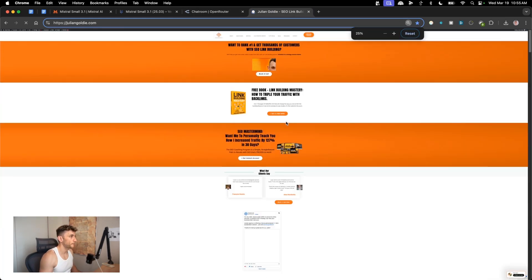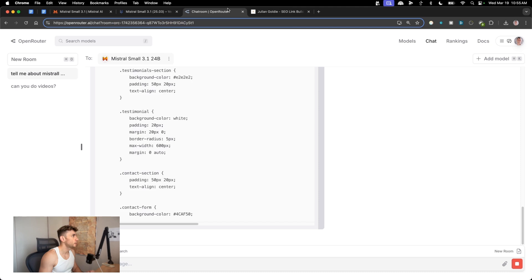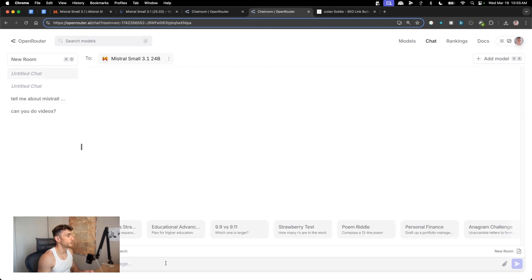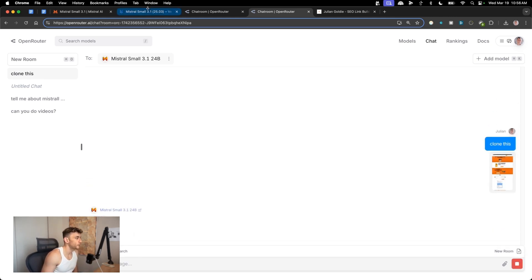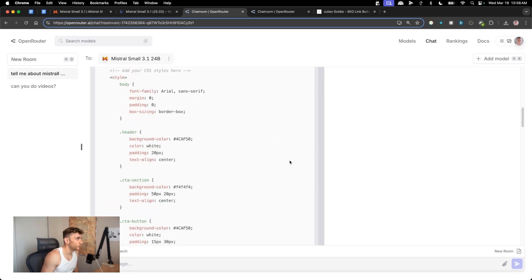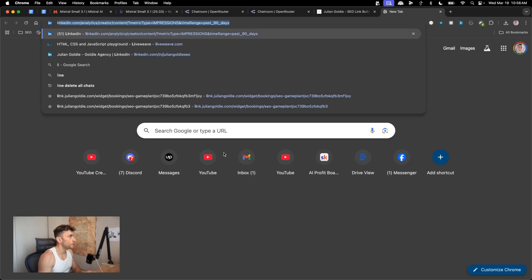I'll zoom out, grab a screenshot, copy and paste it, open a new room, paste in the image — you can see the website image in the bottom left — then say 'clone this' to test the multimodal capability. In the meantime the HTML from the first request is already back from Mistral.